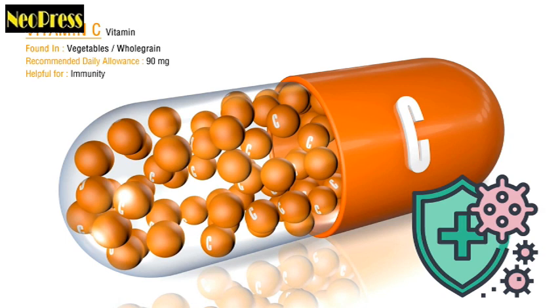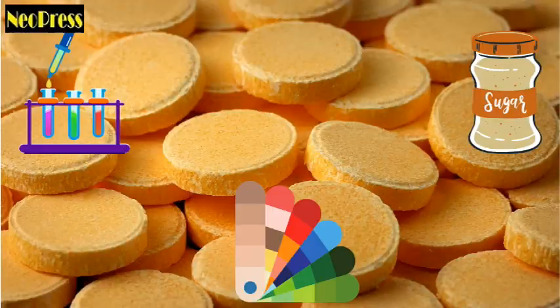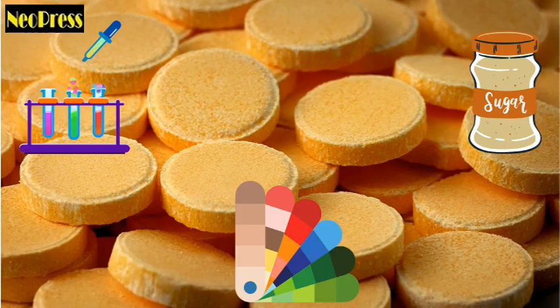Immunity boosting. Basically, this signifies that the product contains mostly synthetic vitamins. It's an issue because most of these items are also loaded with inflammatory chemicals, sweets, and artificial colors.